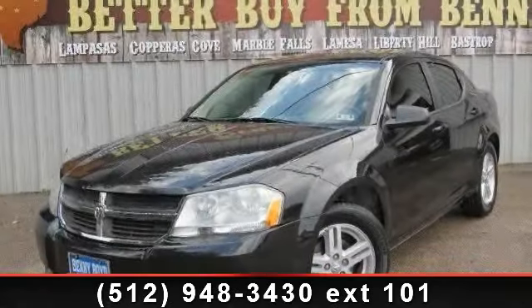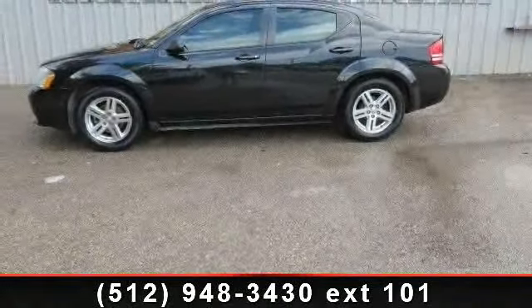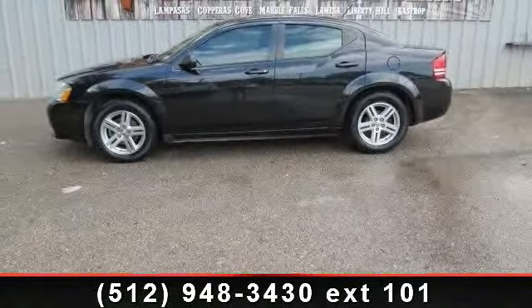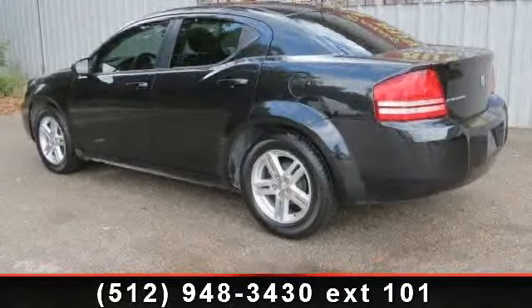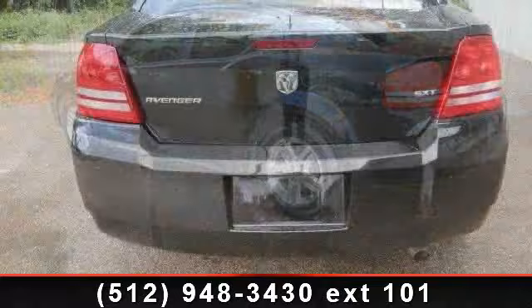Step into the 2008 Dodge Avenger SXT. If you are looking for an automobile with great features, look no further. This vehicle comes with a reliable four-cylinder engine connected to a smooth shifting automatic transmission.